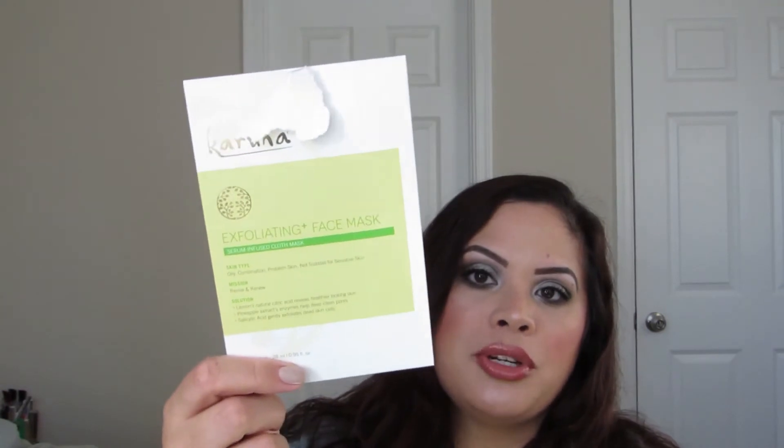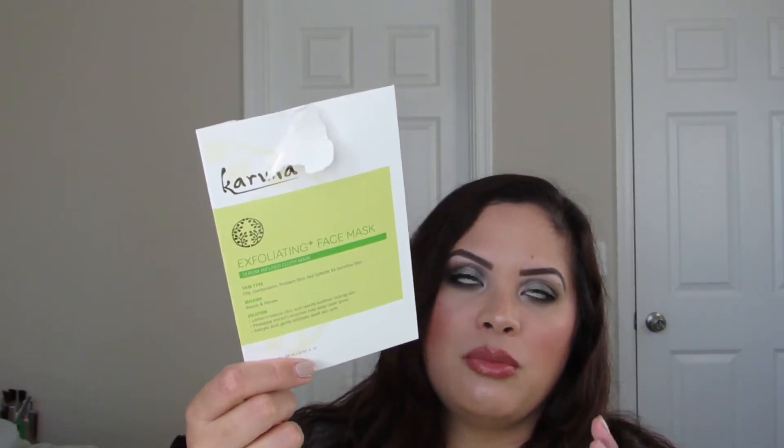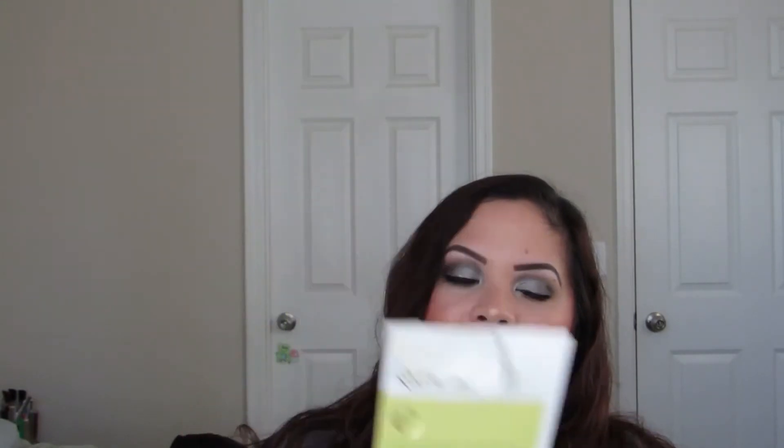I also used another Karuna Exfoliating Face Mask. I have repurchased this before and I really like it because I feel it working — my skin looks a little less clogged. I would repurchase that.